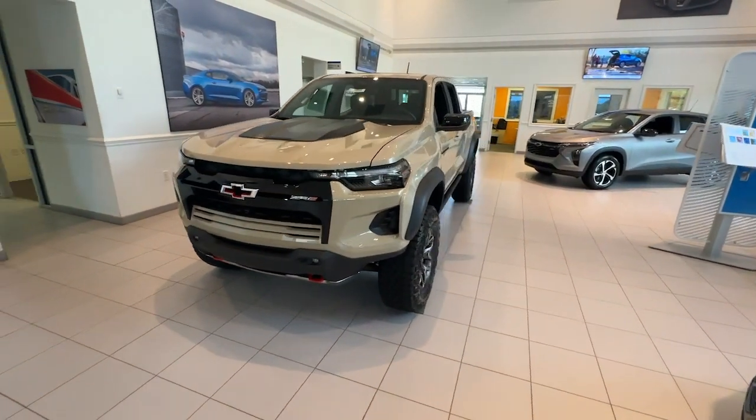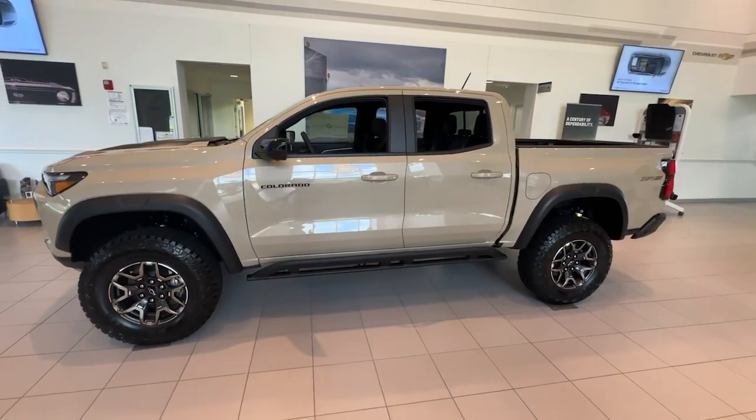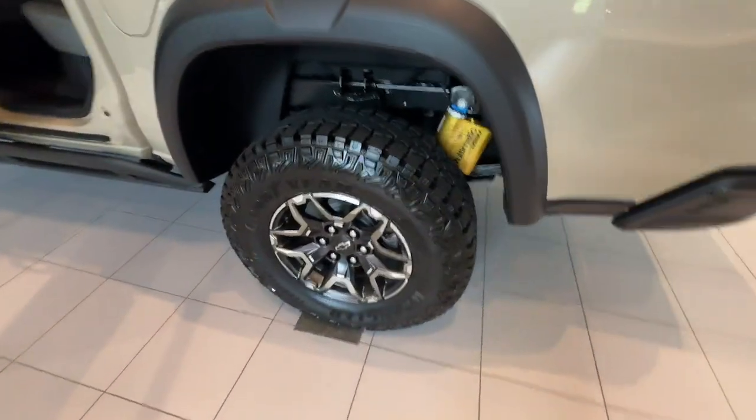Additional features include keyless entry, adaptive cruise control, four-wheel drive, heated mirrors, fog lamps, and remote engine start. Don't miss out on comfort just because you need a pickup — get the best of both worlds in the Colorado.